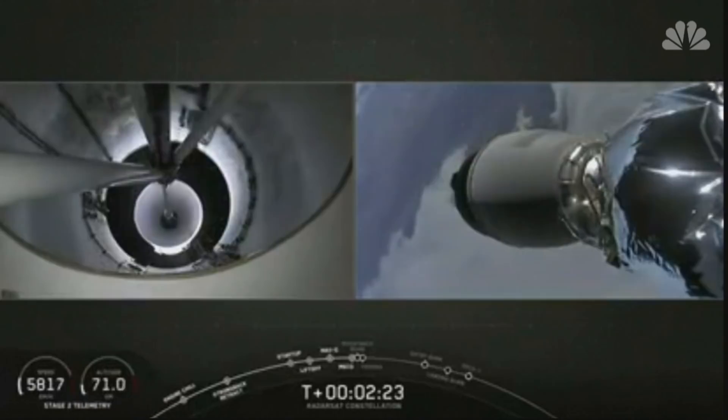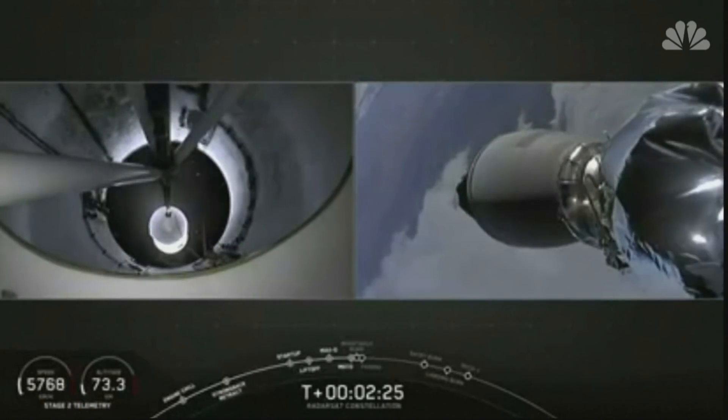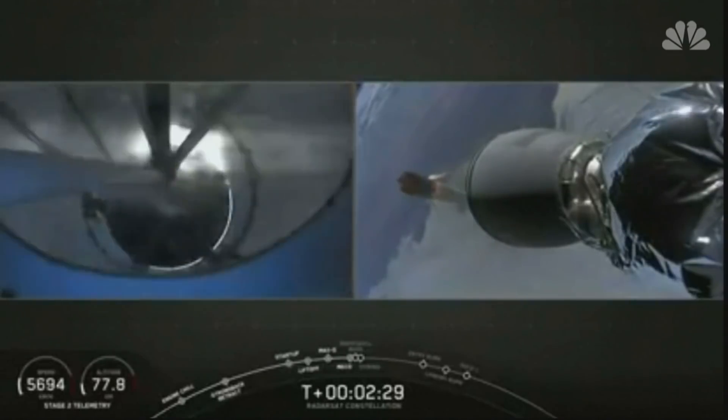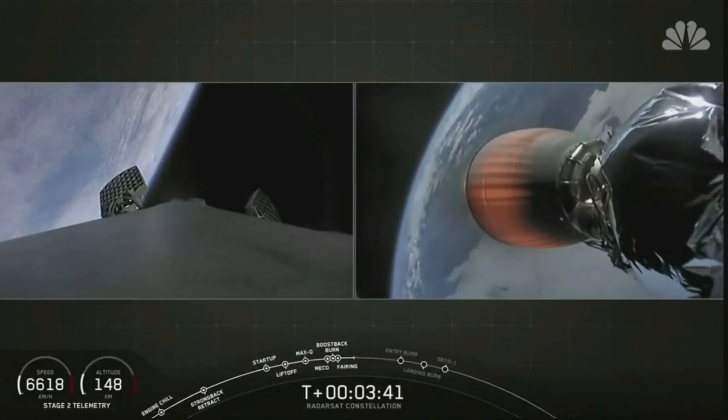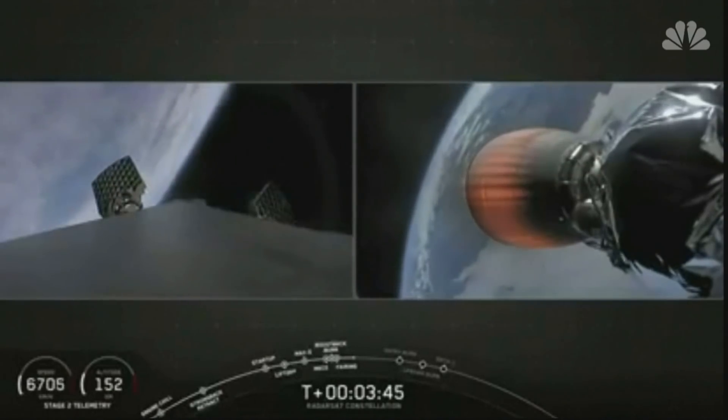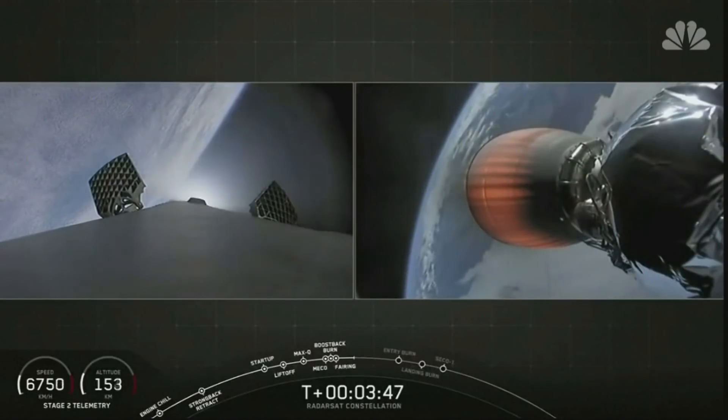Stage separation. And there on your screen you can see that we have visual confirmation of main engine cutoff, stage separation. The first, which you just saw, is what we call the boost back burn, and that helps to slow the rocket down and orient it for entry.